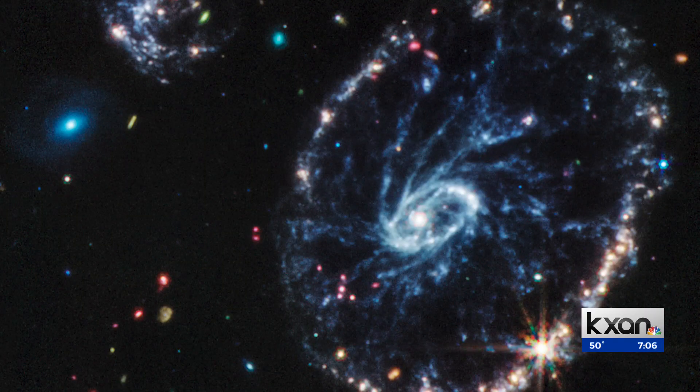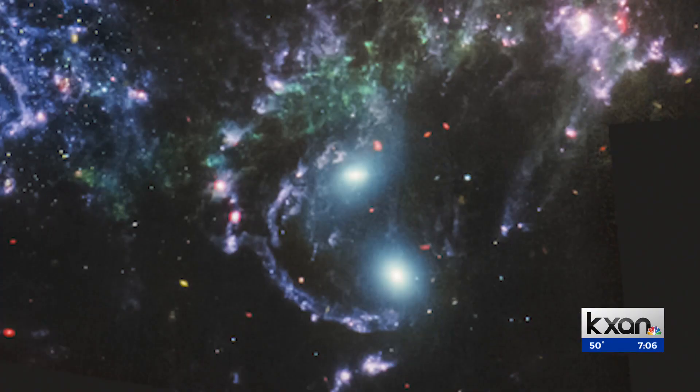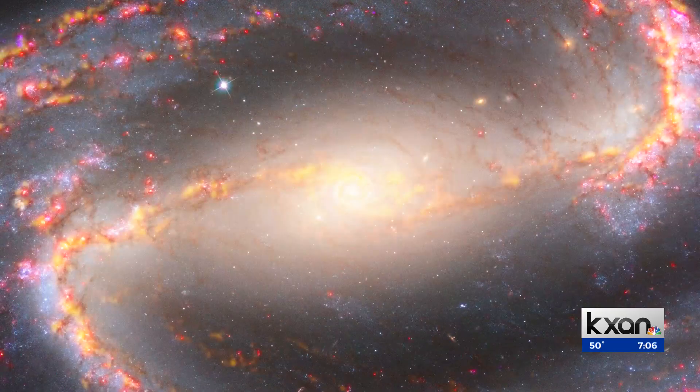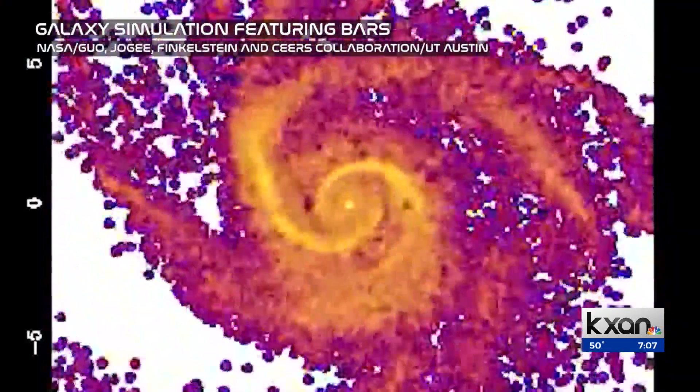When you think about a galaxy, you probably think of the Milky Way. But there are more than one type of galaxy — one is more like a watermelon-shaped galaxy and the other is like a frisbee. Bars can be found in both. It's almost like a cylinder and it stretches from the center of the galaxy to the outer parts.